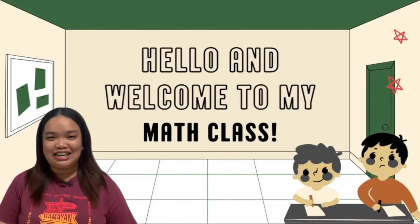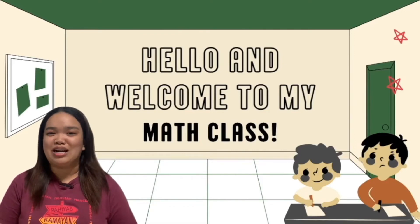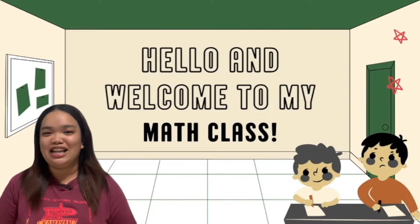Hola! Good morning, MatBuddies! Welcome to our most exciting and most amazing lesson for today.